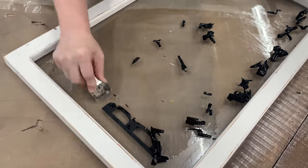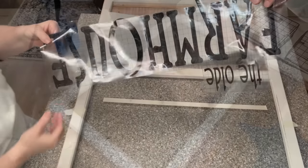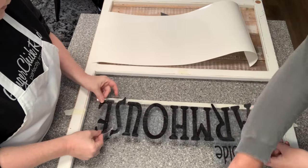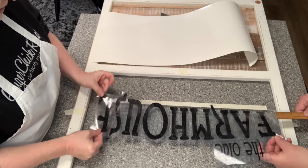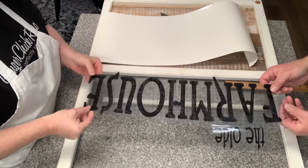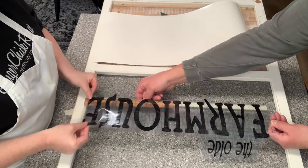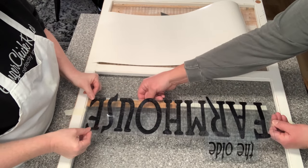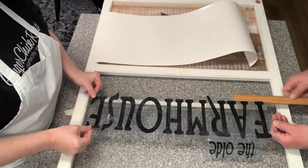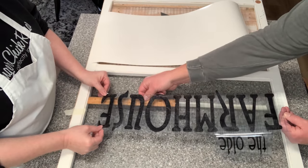Bye bye 'Little Sparrow Bed and Breakfast' — let's make you into 'The Old Farmhouse.' I got the window all cleaned and measured the center. I just went to my Cricut and cut out 'The Old Farmhouse' in permanent vinyl in a font I liked. Chris is helping me attach it to the window. The biggest part is always centering and leveling — I use masking tape as a guide because vinyl is unforgiving once it sticks.